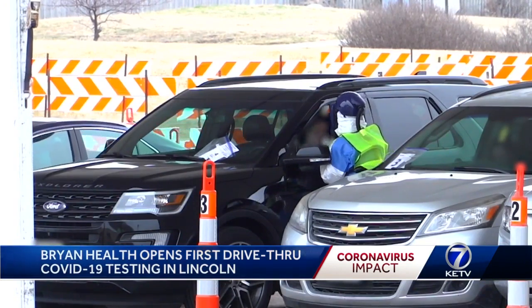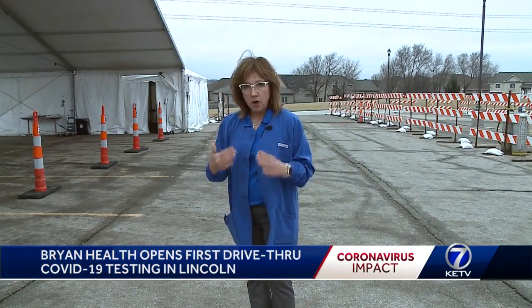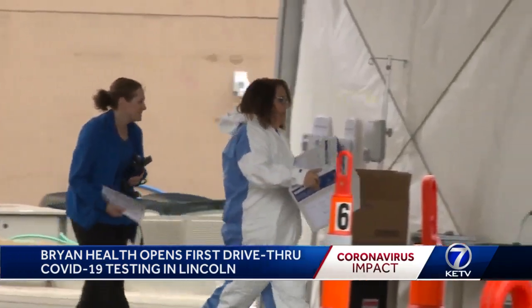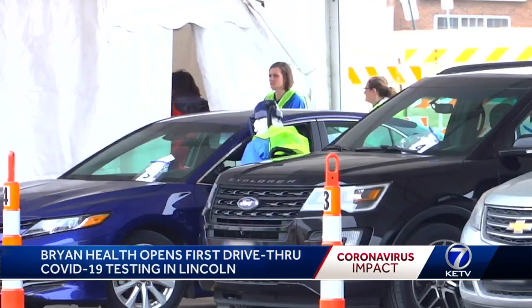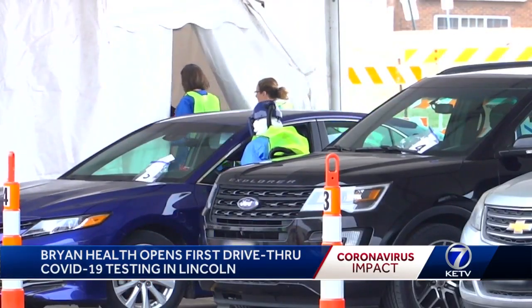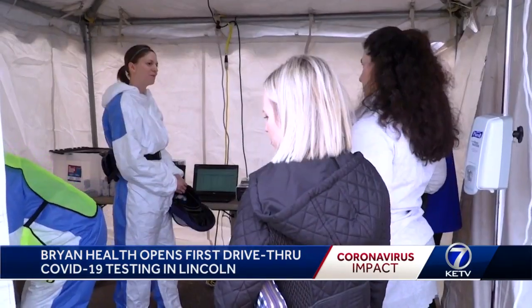There, they will be swabbed for influenza. They will need to wait in their car with their windows up and their car off. Results should be done in 20 minutes. If positive, they're sent home and treated for flu. If negative, they go into the next tent and are tested for other respiratory diseases, then sent home with instructions.